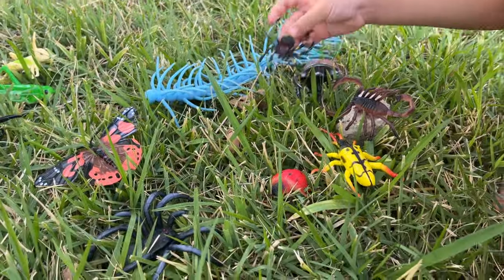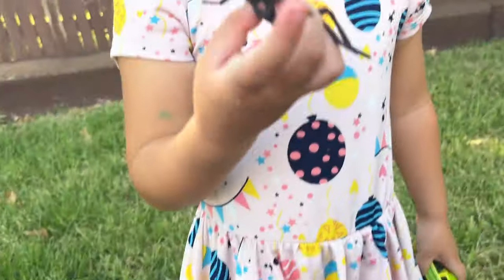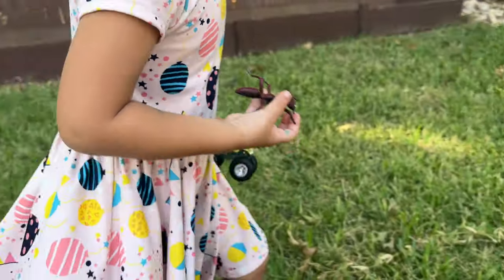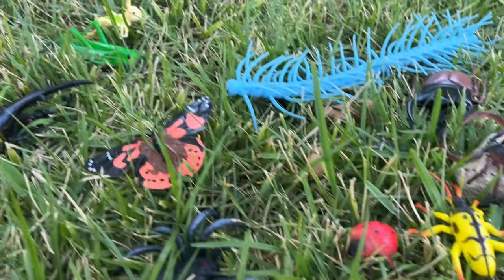He's gonna be right over here. Okay. What's the next one gonna be? Oh, wow. Gia, what's the name of this? Ant. Ant. You're right. Wow. Look at all these bugs we have on the grass.